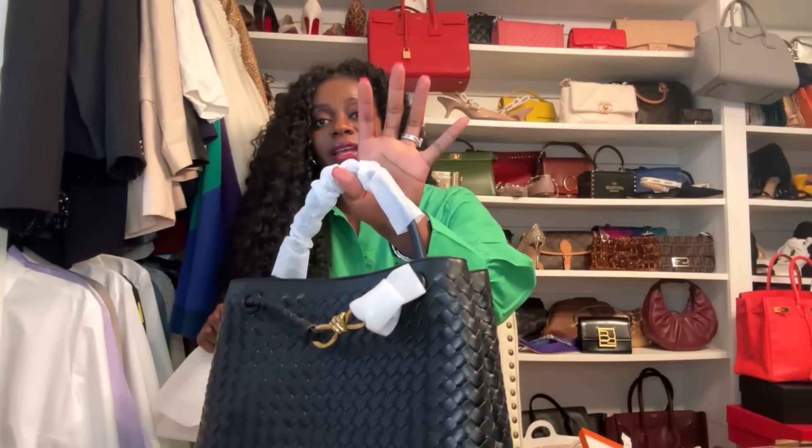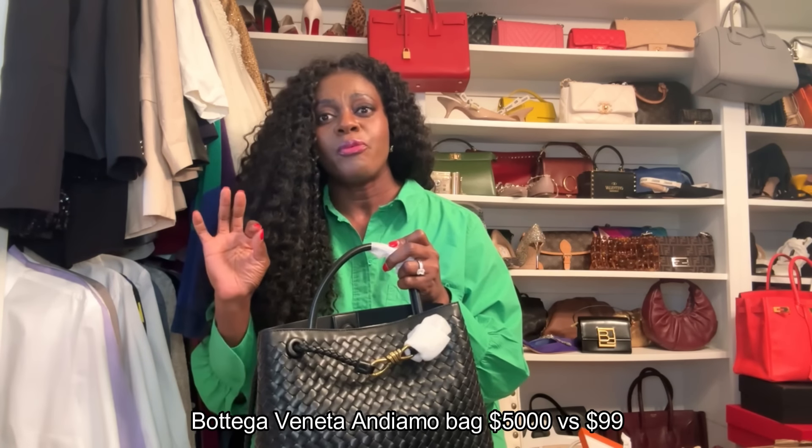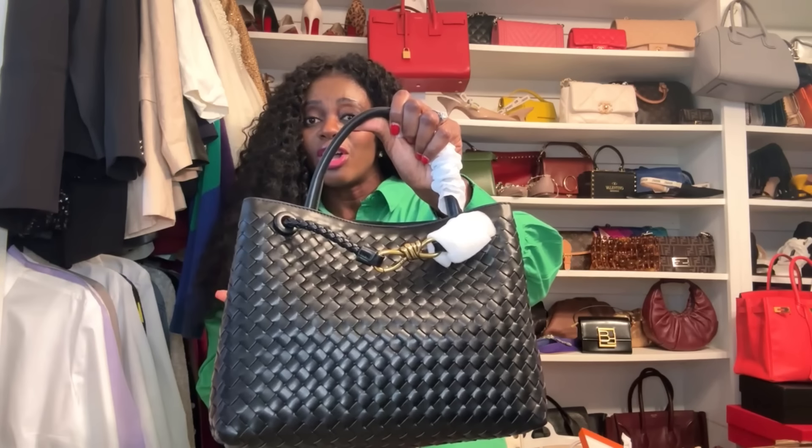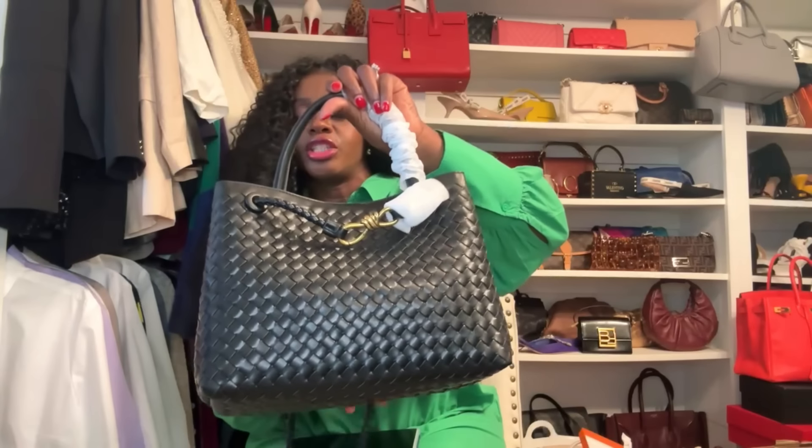This is definitely a bag I'm keeping. It's not inexpensive for a dupe — it was $99 — and it didn't come immediately, arriving after a week or two. But it's worth it. The medium Bottega Andiamo runs around $4,000–$5,000, so $99 for $5,000 quality look is quite a difference. I cannot recommend this dupe enough — it's so well made.